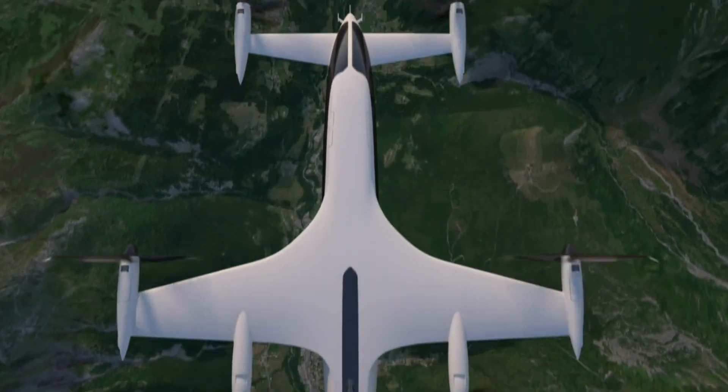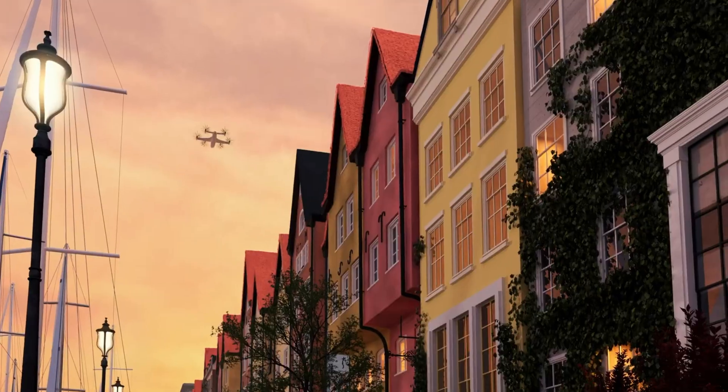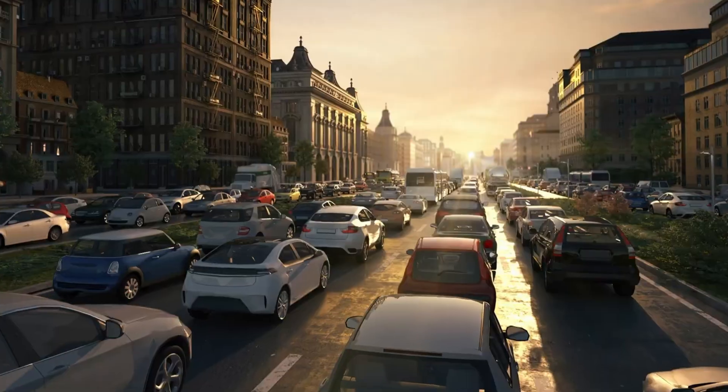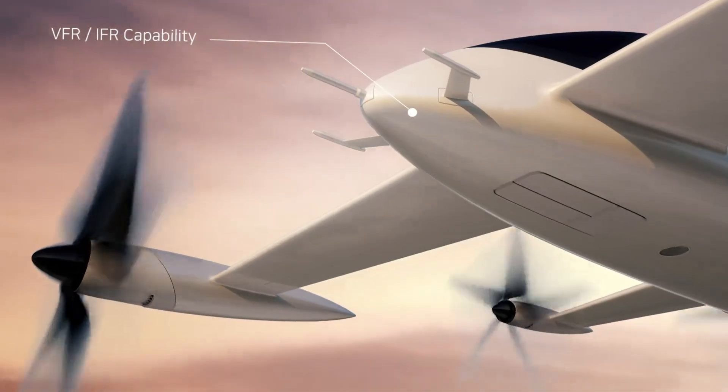By scaling manufacturing, the company hopes to reduce the cost to around 3.5 million dollars per aircraft. With a focus on prototype development and mass production, Plana is working to make this new mode of transportation a reality through significant investments and strategic growth.